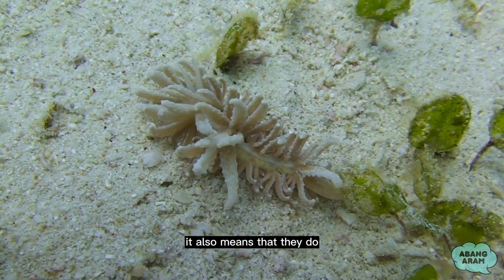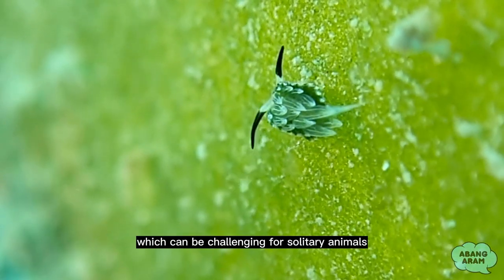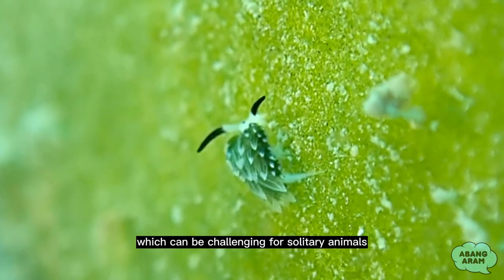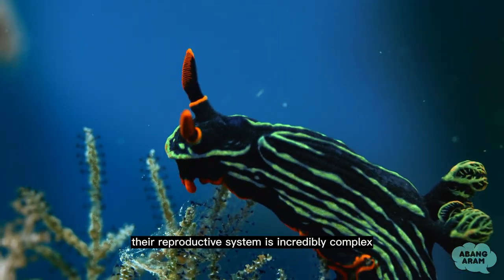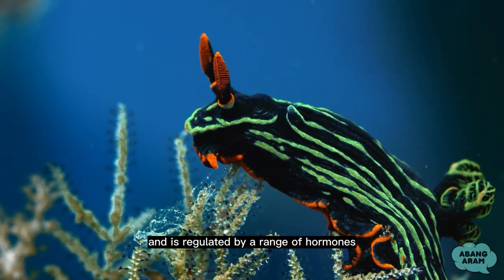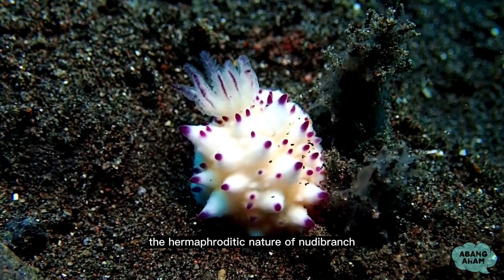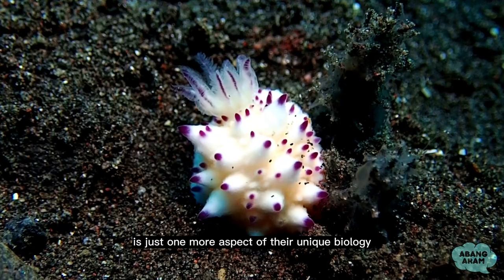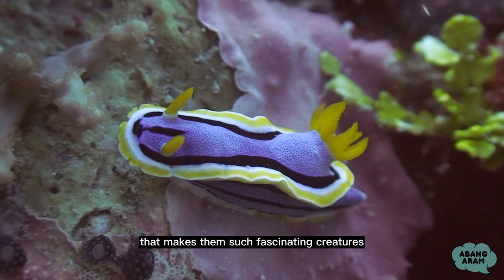It also means that they do not have to rely on finding a mate of a specific gender, which can be challenging for solitary animals like nudibranchs. Their reproductive system is incredibly complex and is regulated by a range of hormones and environmental factors. The hermaphroditic nature of nudibranchs is just one more aspect of their unique biology that makes them such fascinating creatures.